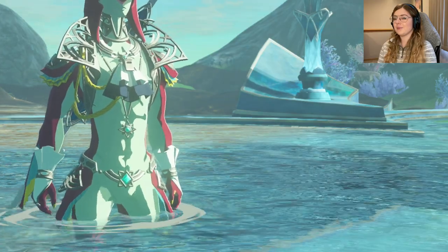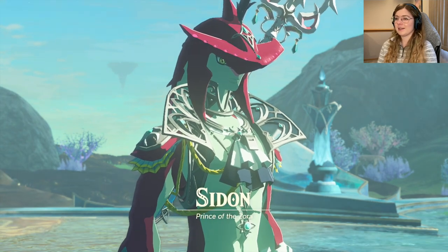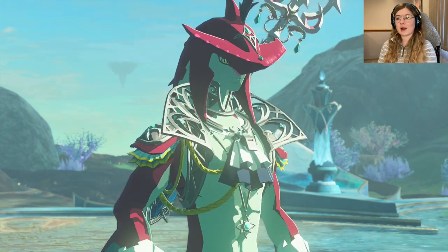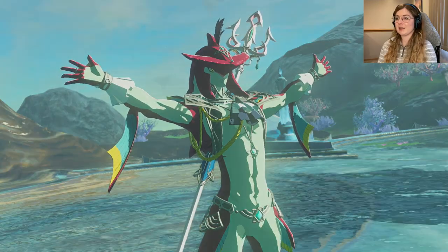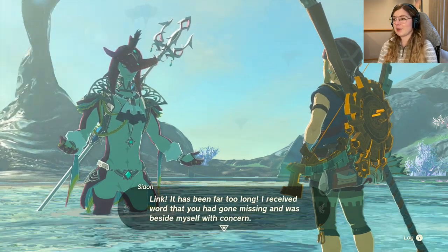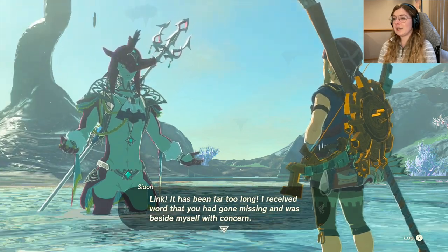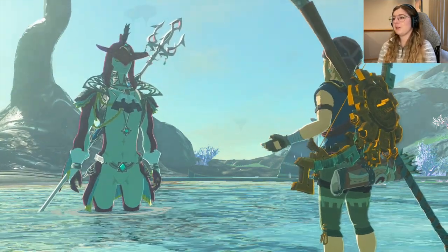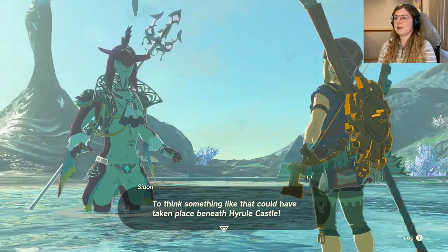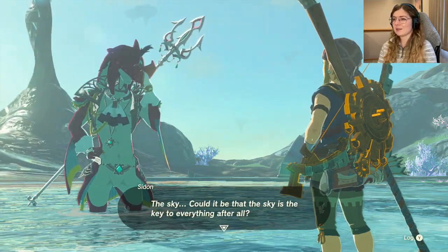Sidon runs over — he's so in love with me. 'Sidon, Prince of the Zora — I know who you are, I remember.' It's good to see you, my friend. Nice abs — fish abs, that's not something I had on my 2024 bingo card, but all right! 'Link, it has been far too long. I received word that you had gone missing and was beside myself with concern. Whatever could have transpired? To think something like that could have taken place beneath Hyrule Castle — and afterward you awoke on a sky island.'